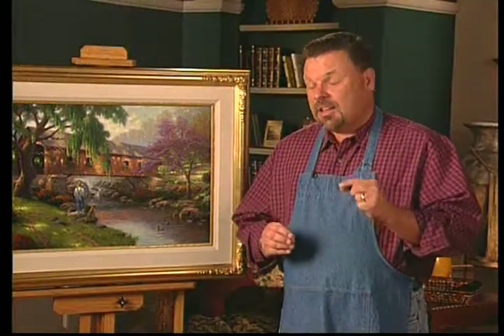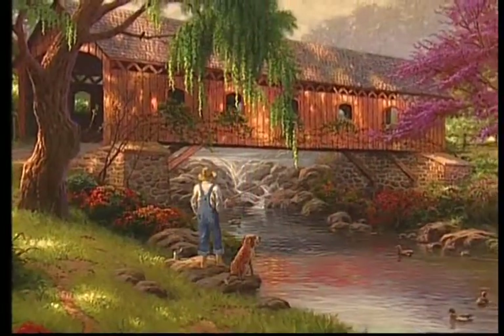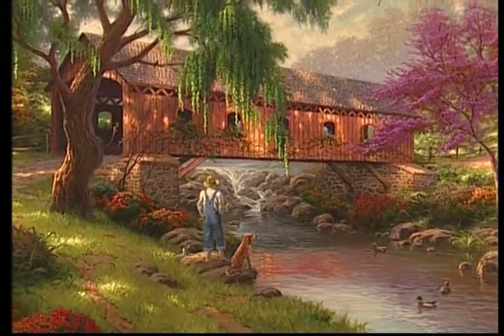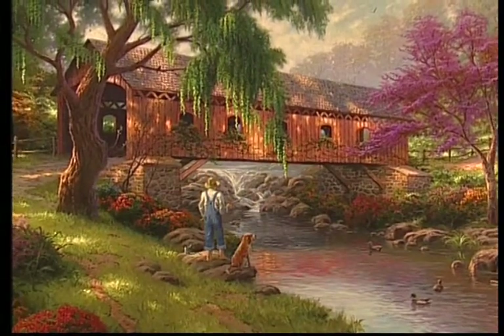This painting, The Old Fishing Hole, is the first in a series entitled Childhood Memories. As the first in the series, that makes it a truly historic event for Kinkade collectors. I encourage you to watch for upcoming releases in this series that will feature the simple joys of childhood.